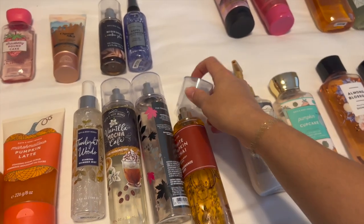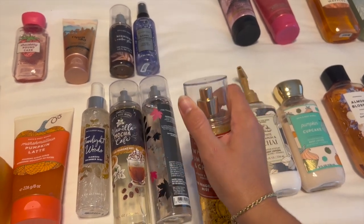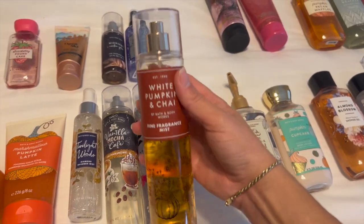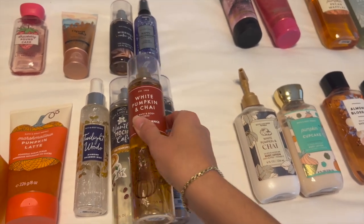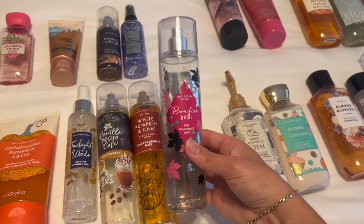I would say White Pumpkin and Chai smells more like a pumpkin cider with a little bit of those chai spices — definitely does not smell like the white pumpkin candle. This is an amazing scent. I actually pulled it out this morning because I was feeling the super fall vibes. Now that it's like midway through October, I love White Pumpkin and Chai.